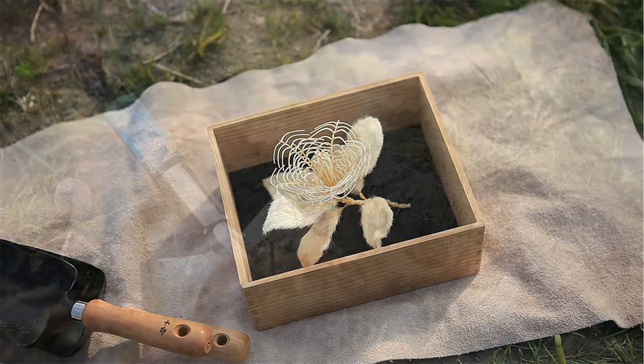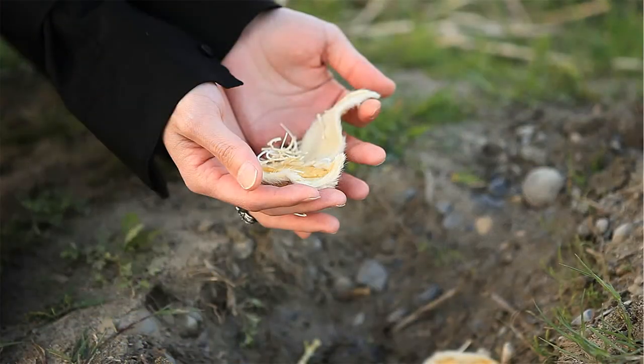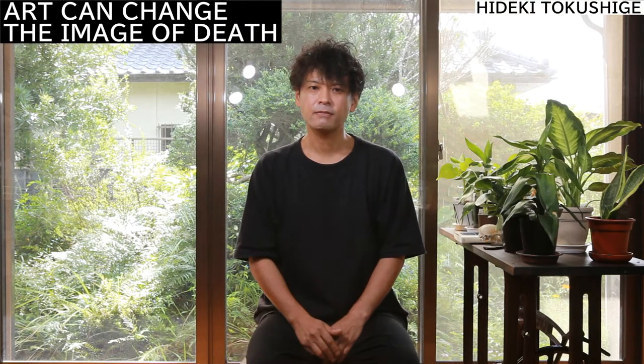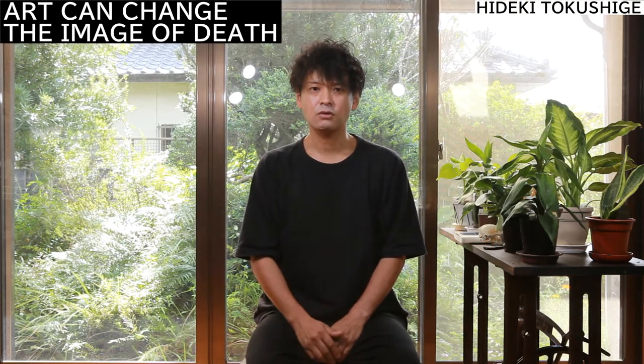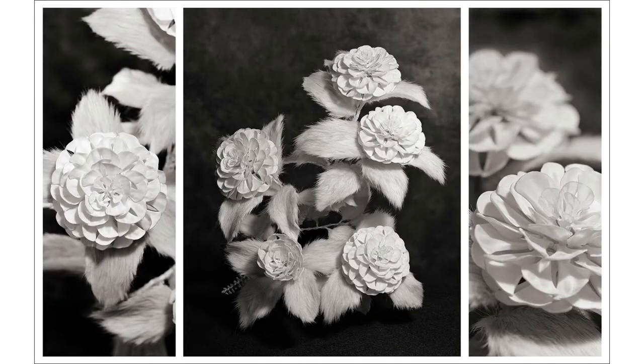After that, I take it to a place with a good view and respectfully bury it into the ground. People often ask me, why don't you keep them? But I feel beauty is ephemeral. Flowers are beautiful because they wither. So I don't preserve them. Finally, I keep only photos.